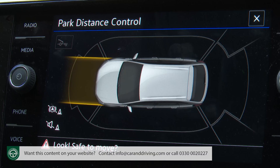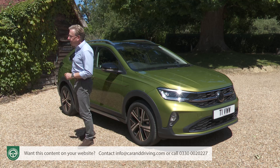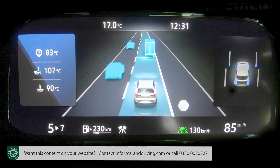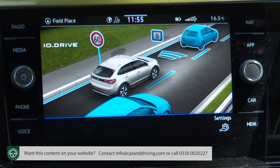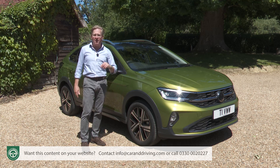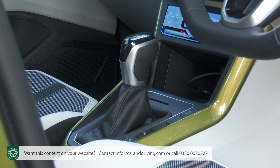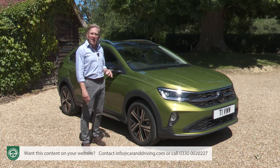There's even a park assist system able to automatically steer the car into spaces for you. The feature Volkswagen's keenest to talk about is IQ Drive Travel Assist, which comes with adaptive cruise control. Travel Assist facilitates level 2 automated driving at speeds up to 130 mph, capable of taking over the steering, braking and acceleration at speeds starting from zero mph with the DSG auto gearbox or 19 mph with a manual gearbox, going up to the car's maximum speed.